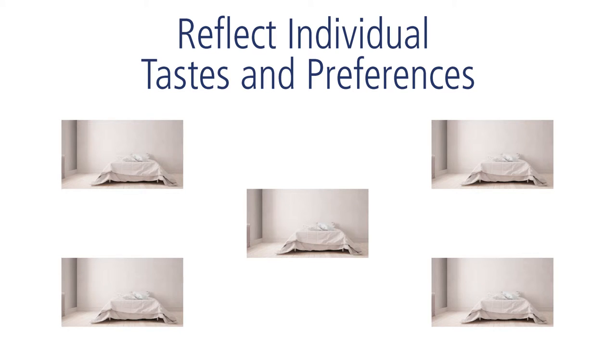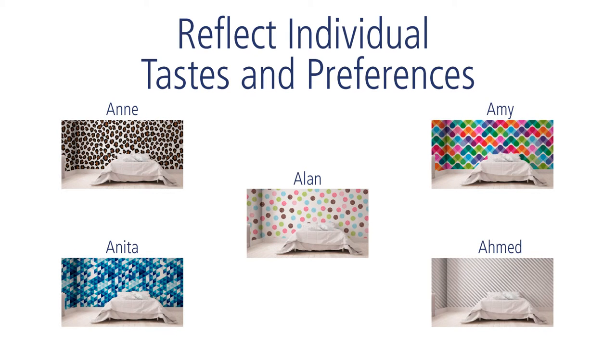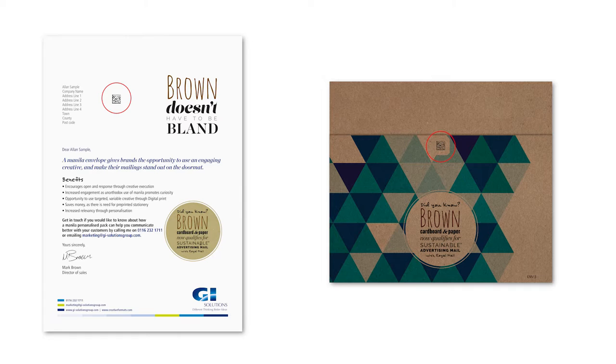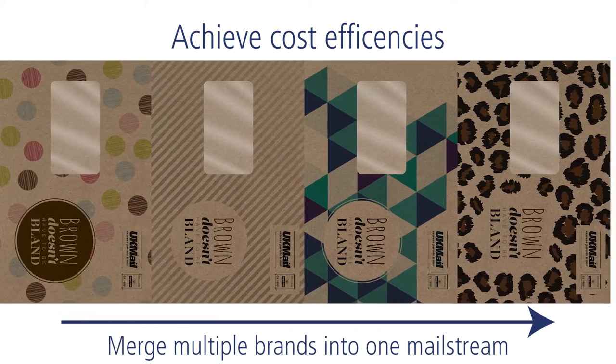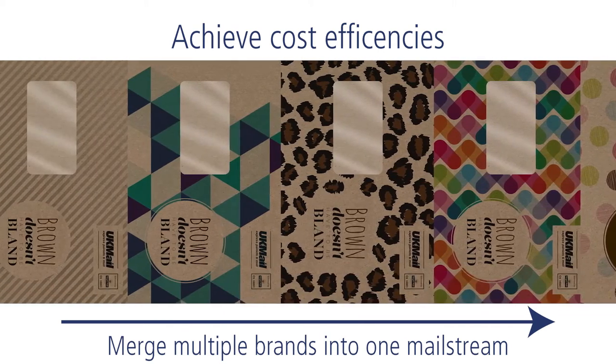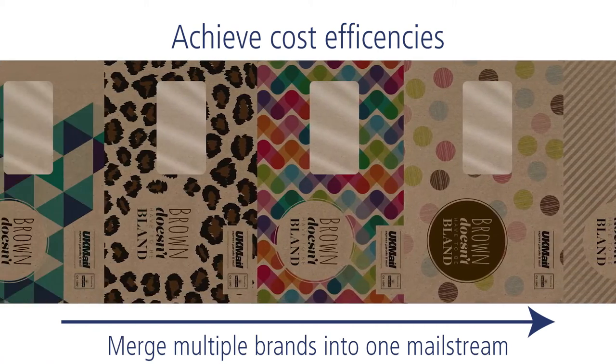This increases engagement by reflecting the individual tastes and preferences of your customers. By using 2D barcodes we ensure that we have matched the correct outer and letter. As creative Manila envelopes are printed digitally, cost efficiencies can be achieved by merging mailings from a number of brands into the same mail stream. We launched our Manila product following Royal Mail's recent decision to accept brown paper as sustainable advertising mail.